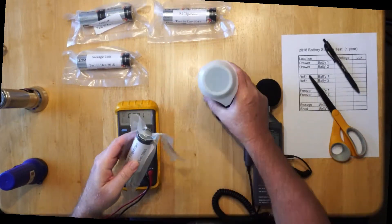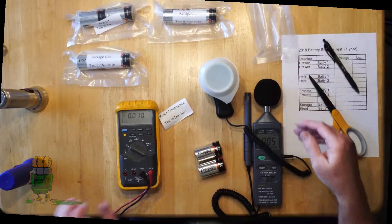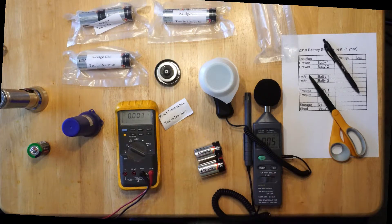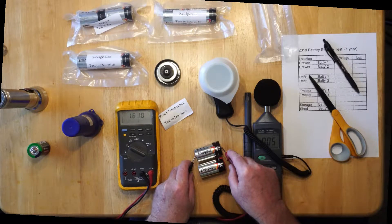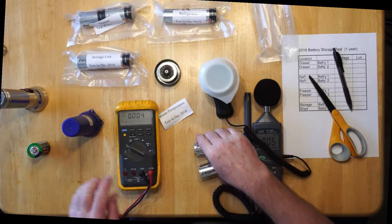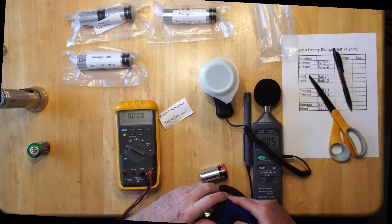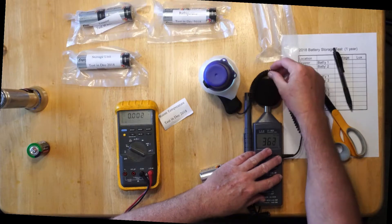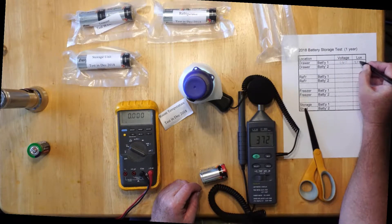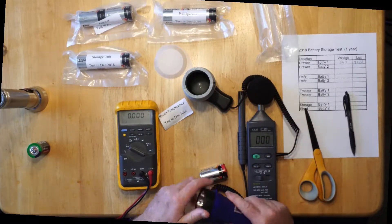We'll cut those open and take the cheap battery out of this flashlight. We're going to test the voltage of battery one — 1.611 volts. Now we're going to put it into the flashlight and place it on my high-dollar test stand. This is reading 10X, so it will be 3,720 lux. I'm going to do the same thing for all eight batteries and see how they do.